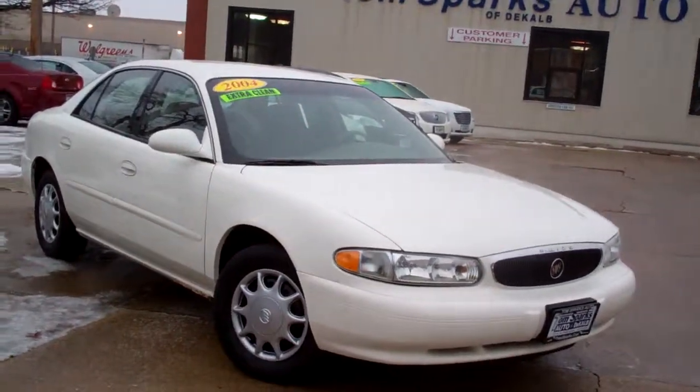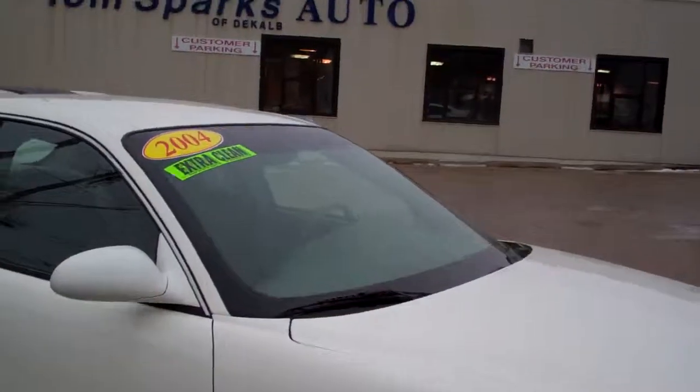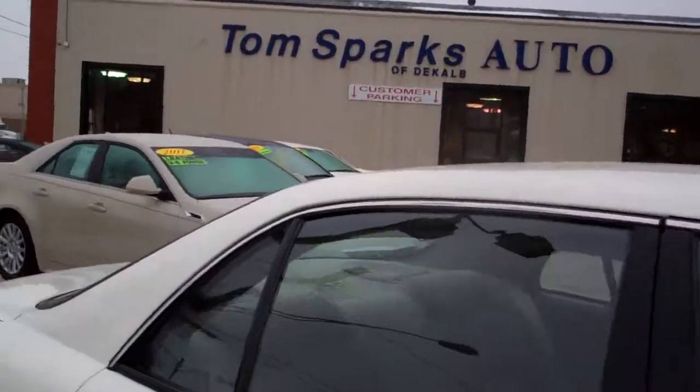Got a 2004 Buick Century. Look at this. Nice car, white in color. Clean car, 66,000 miles.